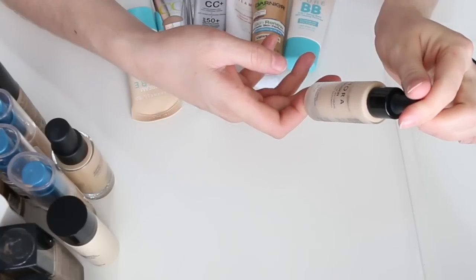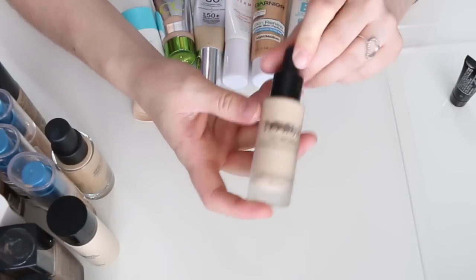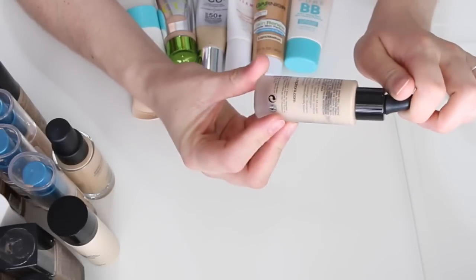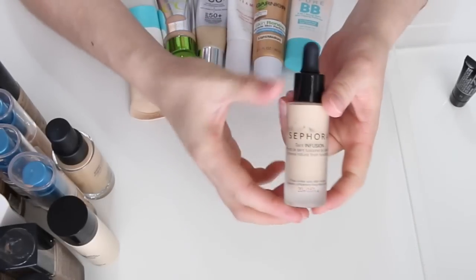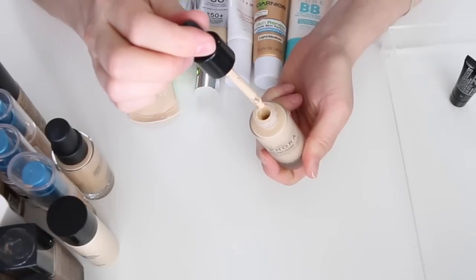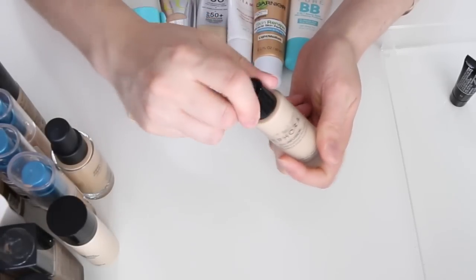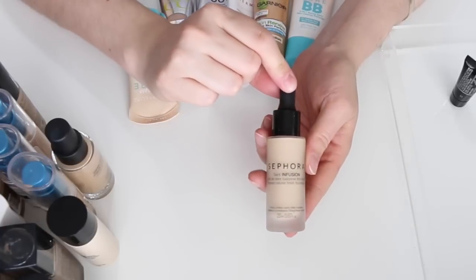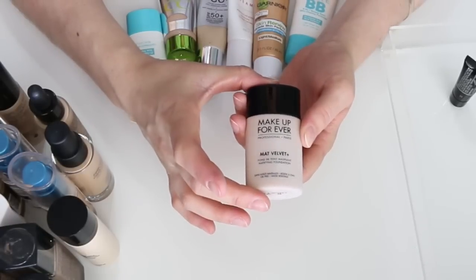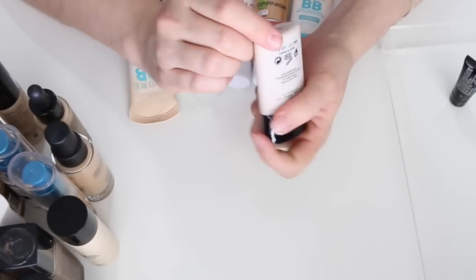This is the Sephora Tint Infusion Foundation — I've used it down a good amount. It's in shade 12 Ecru. It comes with a dropper and is one of those serum-type foundations. I haven't gotten a chance to review it yet — let me know if you want a review since it's fairly new to Sephora. Keeping this one.